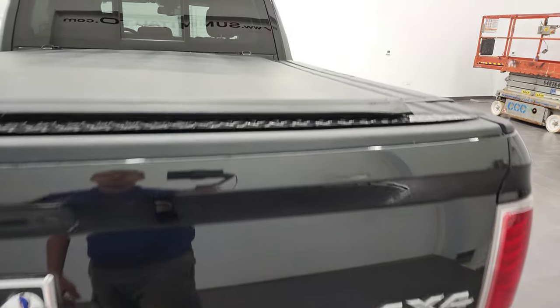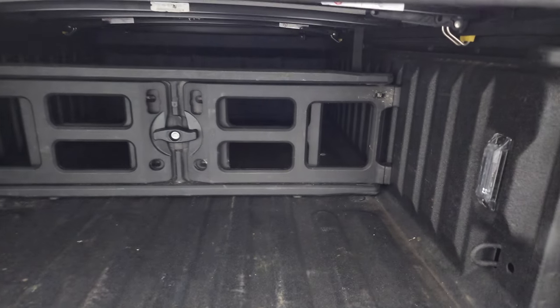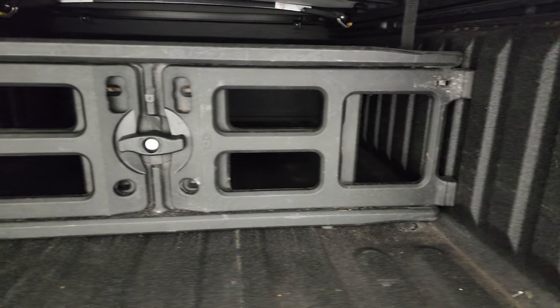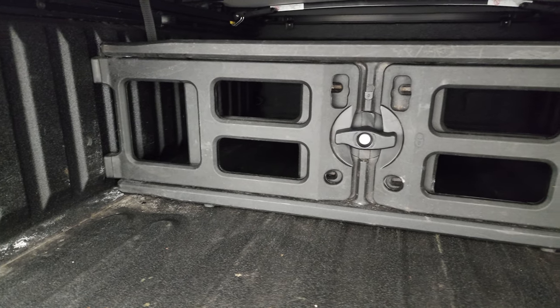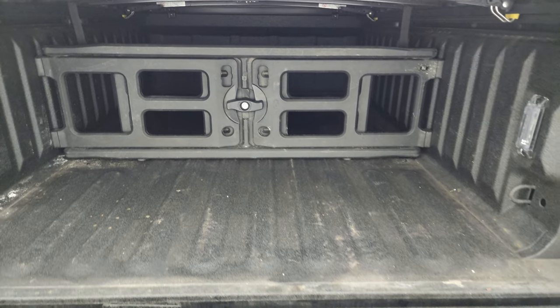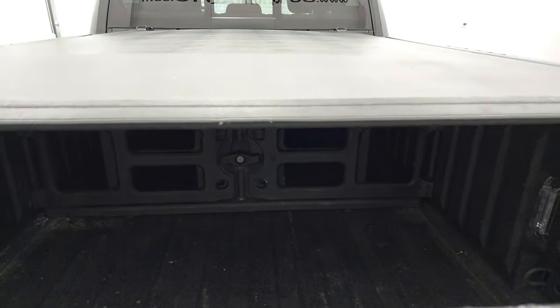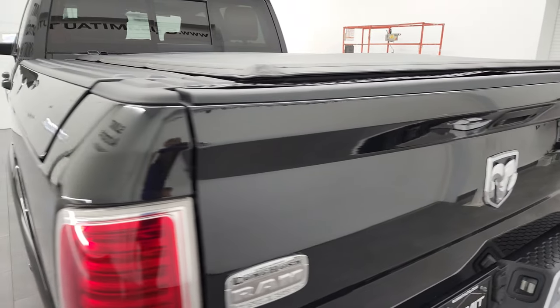The tailgate is in fantastic shape and it does come with a tonneau cover. There's a spray-in bed liner, LED bed lighting, and you do get that divider cargo management system that also turns into a bed extender — so that comes with the truck. That spray-in bed liner is very nice as well. Tailgate shuts really nice and solidly.